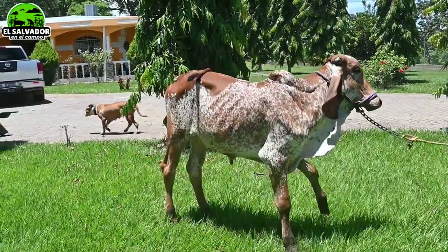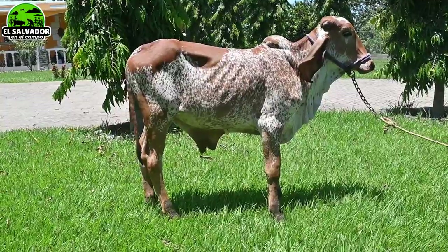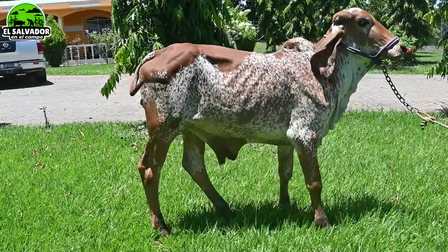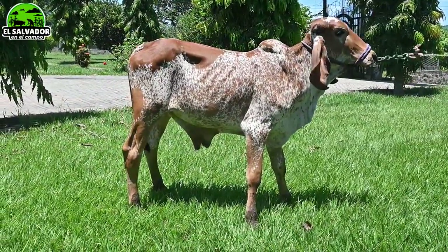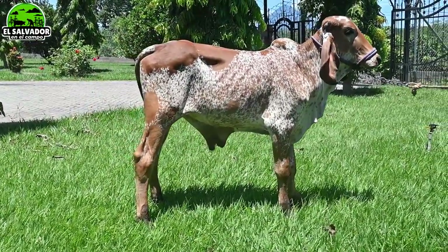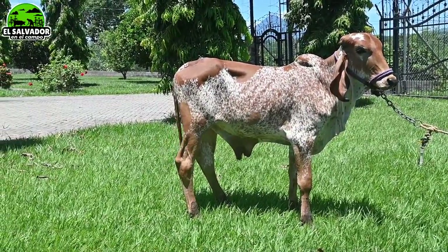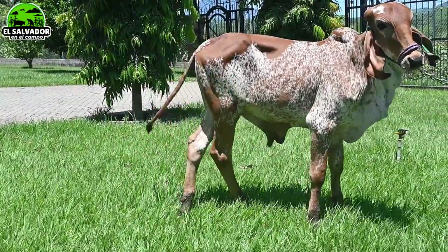Aquí tenemos otro torito, este ya es de 10 meses de edad, el siguiente ejemplar de Gir. Alex lo llamaría sardo rojo, aunque de repente en algunos registros salen otros colores y uno dice que no es el color que conoce. Pero así, este sardito, torito de 10 meses, también hijo del toro mexicano. Aquí lo podemos apreciar bien, 10 meses de edad, muy bonita la raza Gir.